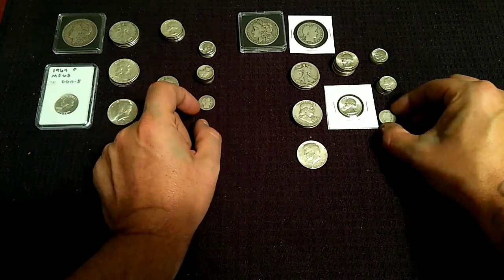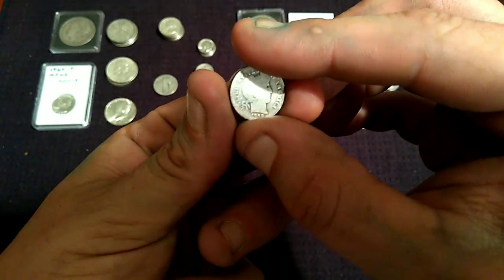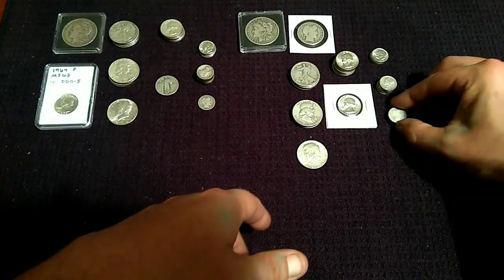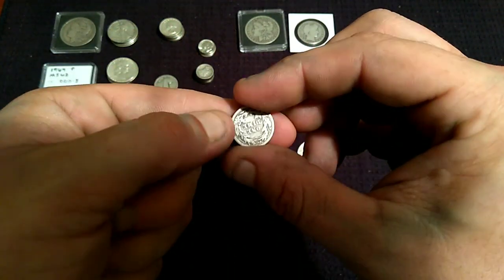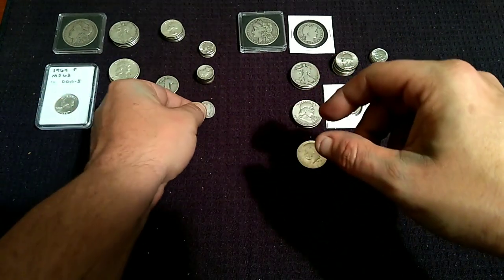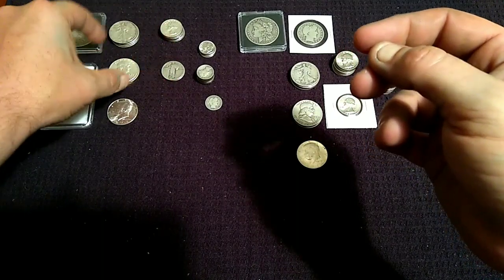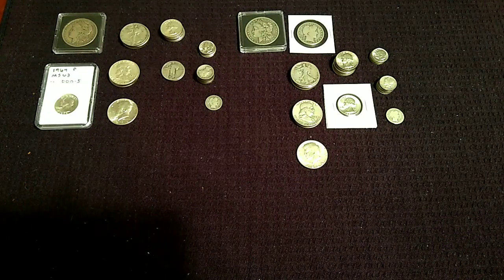Most of these are in G4 condition. This one I'd call AG2 — there's still value there. This other one I'd call G4; if there was just a little bit of Liberty left it would be a VG8, but it doesn't quite make it. The Standing Liberty quarters are cool, but condition almost kills them. We did have some of the half dollars in really good condition. But that's enough of the wrap-up — let's go into the monetary part.